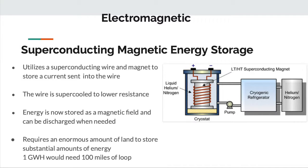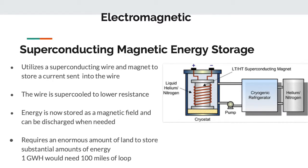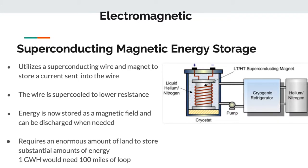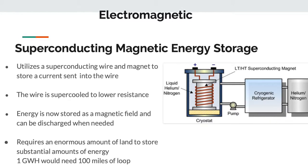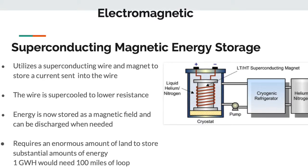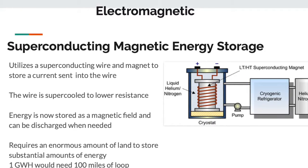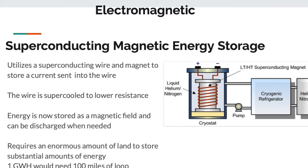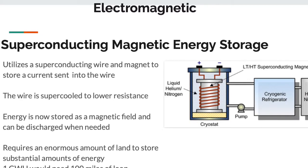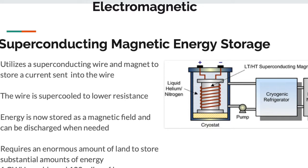The next form of electromagnetic energy storage is superconducting magnetic energy storage, also known as SMES. It utilizes a superconducting wire and a magnet to store a current set into the wire — essentially creating a large inductor, the inductor version of a supercapacitor. The wire is supercooled, often with liquid nitrogen, to lower resistance so you keep the most energy stored and the least amount lost as heat. The energy is stored in a magnetic field and can be discharged when needed. As you can see from this diagram, a helium-nitrogen mix is used, requiring a huge amount of energy to produce liquid nitrogen running through a refrigerator.